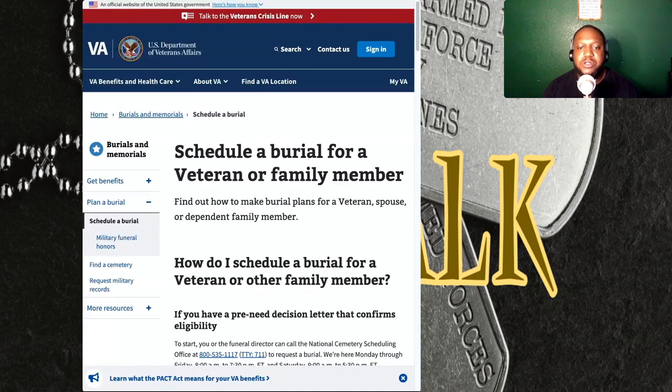You can also dial 711 to request a burial. Keep in mind that the pre-need decision letter does not reserve a specific cemetery or grave site, so eligibility may need to be reviewed again at the time of death.